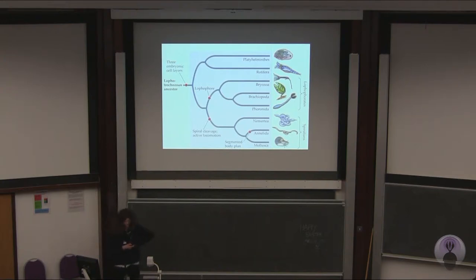What are Lophotrochozoans? It's a very interesting question. There are many very familiar groups of animals which are members of the Lophotrochozoans, for example the annelids and the molluscs, and there are other more unusual groups, for example in the Mertians, the brachiopods and the phoronids. And it's the brachiopods and the phoronids that I am particularly interested in.